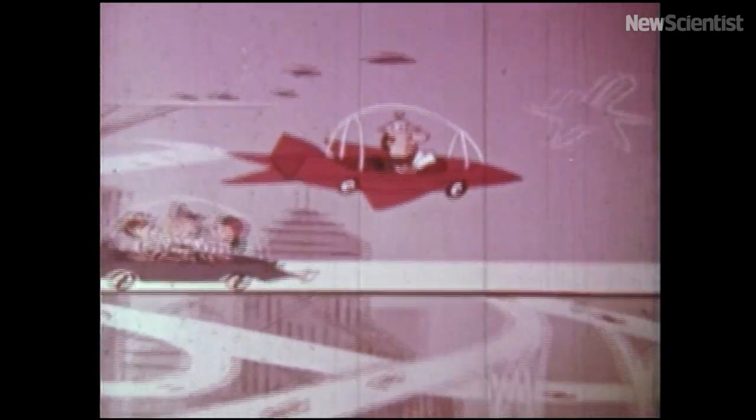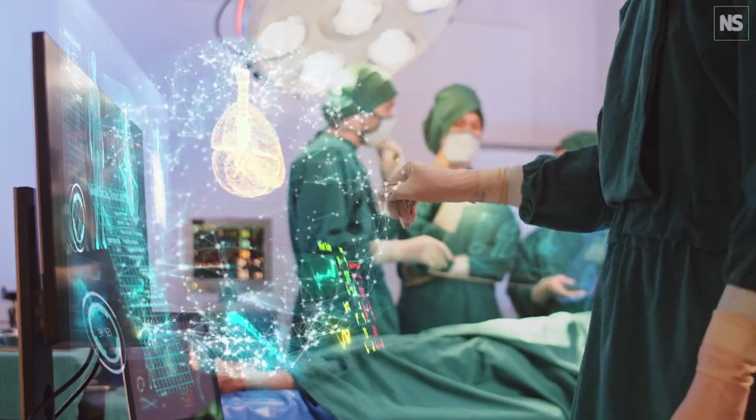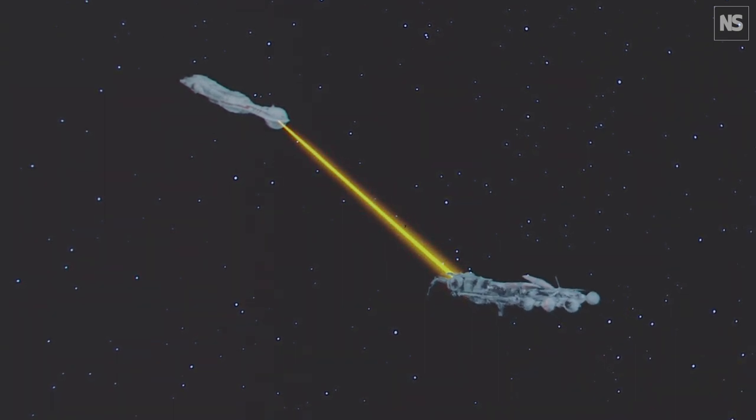Cars levitating off the ground. Holograms used in surgery. Tractor beams pulling in enemy spaceships. These things may all seem in the realm of science fiction, but perhaps they're closer to reality than we might think.